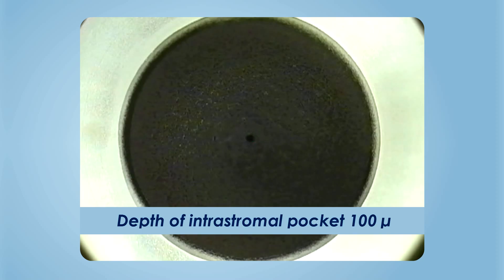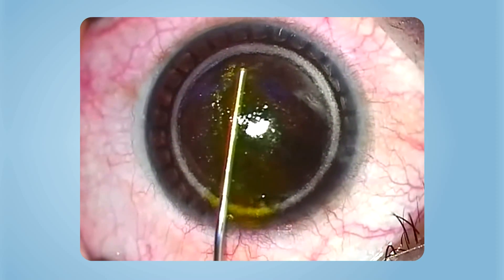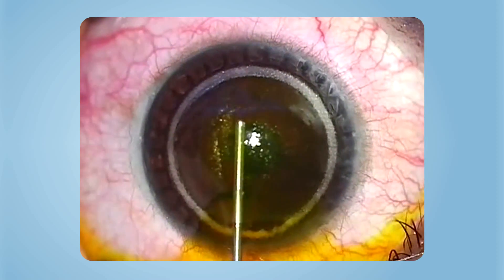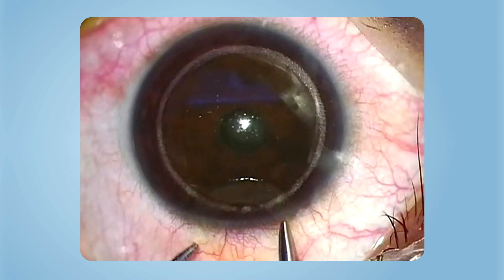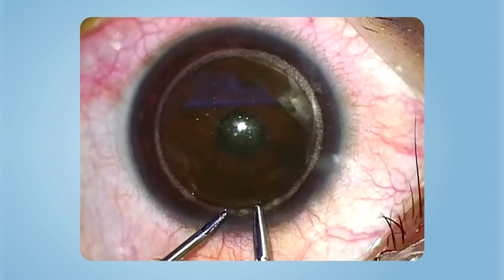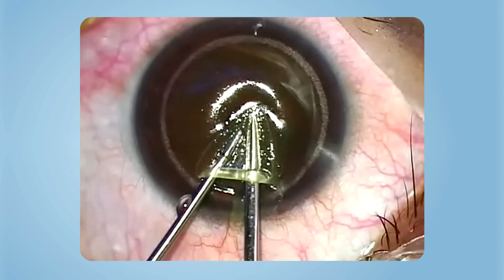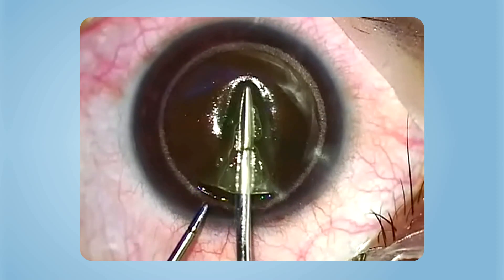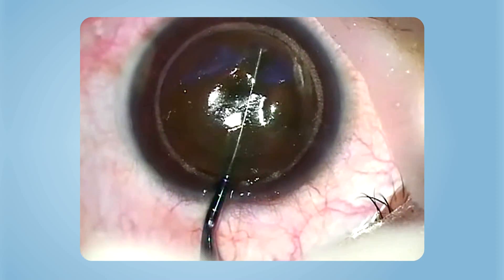The pocket is then dissected with a blunt spatula, followed by injection of 0.25% riboflavin dye and allowed to soak for one minute. The lenticule is then inserted into the pocket with the help of two micro forceps, gently manipulated, adjusted, and aligned to the center of the pupillary axis of the eye.